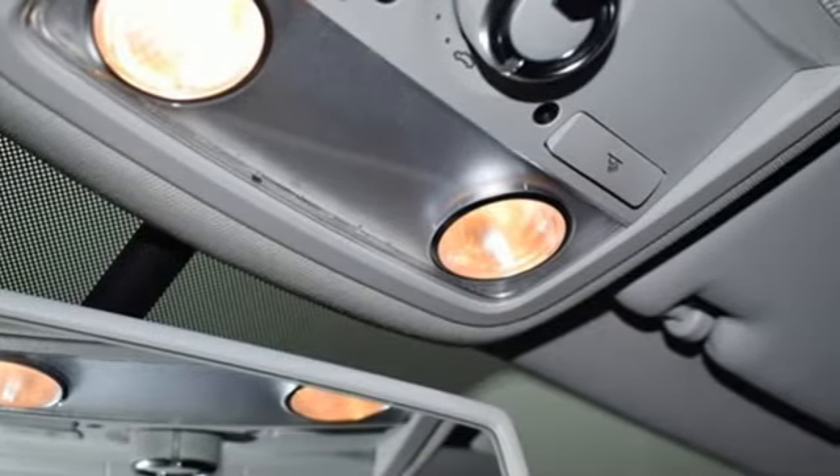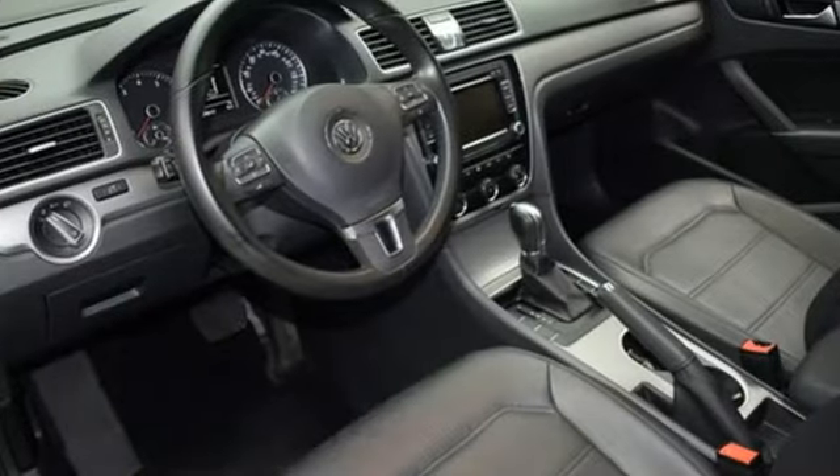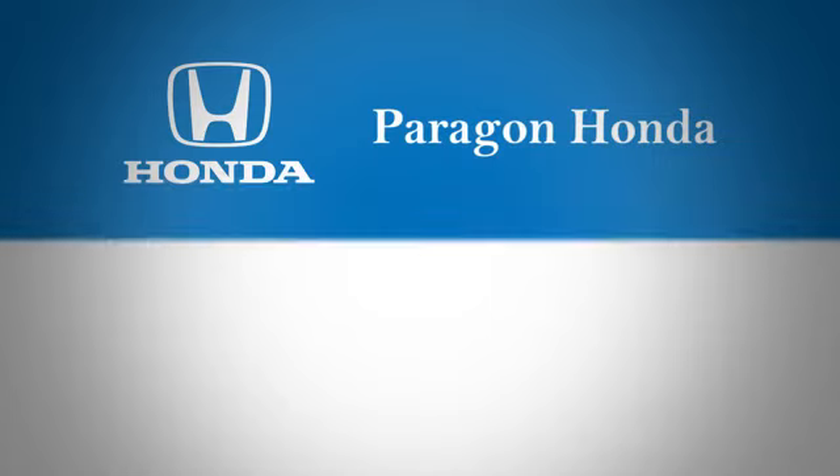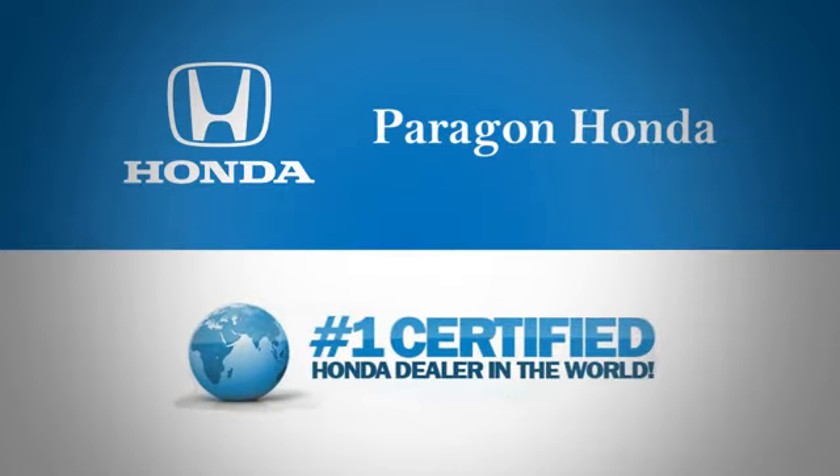Volkswagen — performance you'd expect with the precision of German engineering. The time is now. See it for yourself today. Paragon Honda, the number one certified Honda dealer in the world.